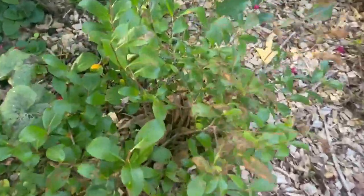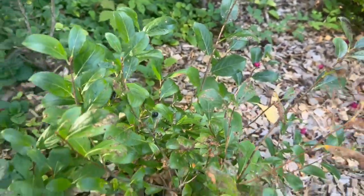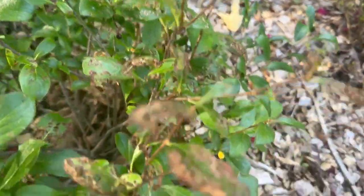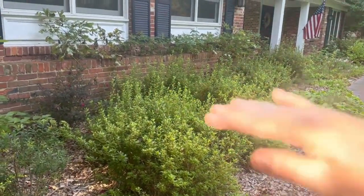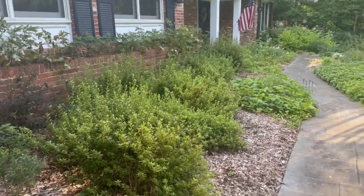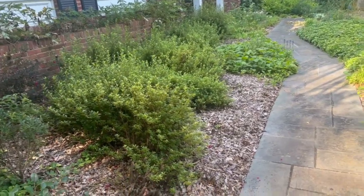Oh, here's a little berry on the Low Scape Mound chokeberry. You can see on these leaves though — I will warn you that this Low Scape Mound does get attacked by the Japanese beetles. Do you guys remember when I cut all these back and they looked like just sticks, and I promised you they would flush back and survive? Well this is what they look like now — they are doing just fine.